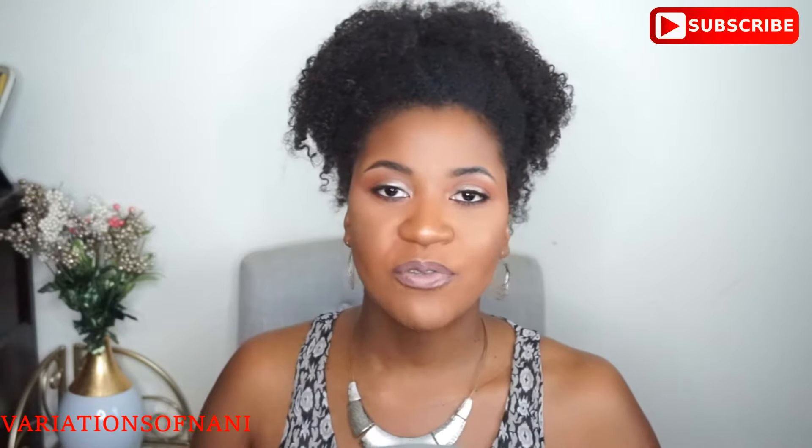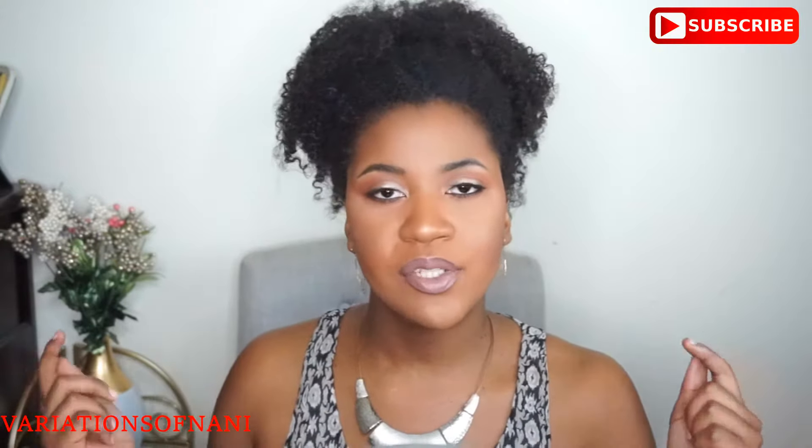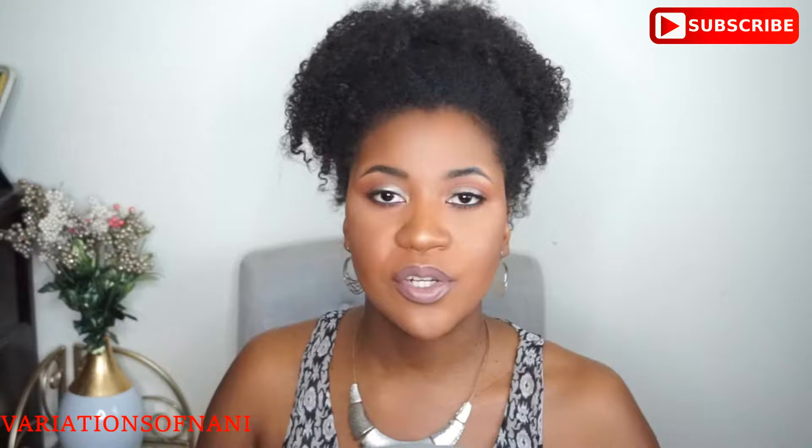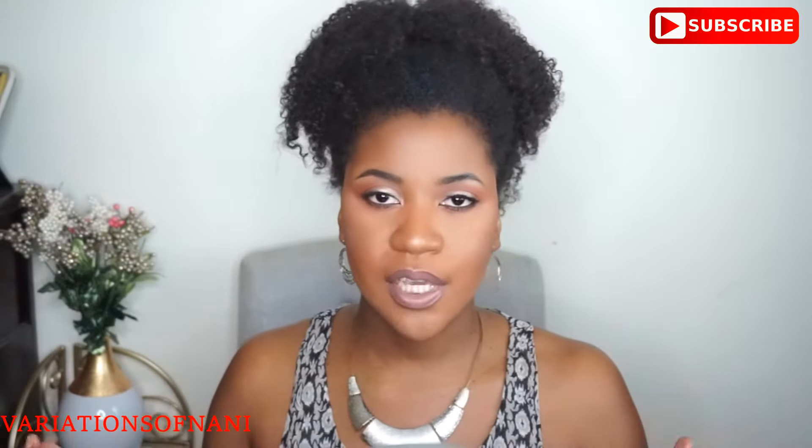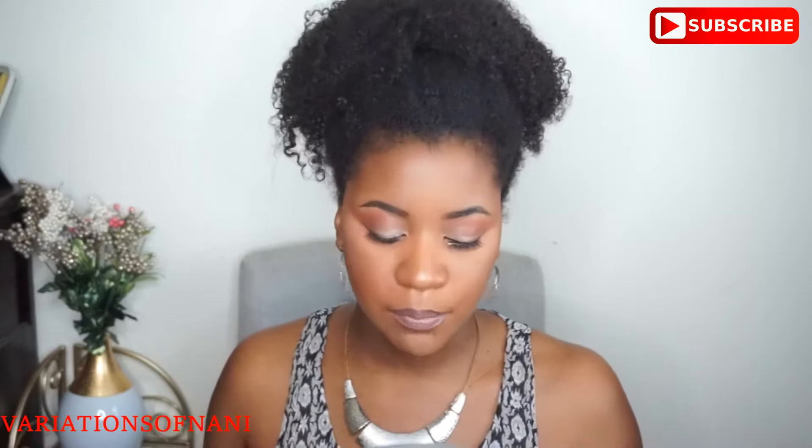Make sure that you subscribe to my channel, and for those of you who have already subscribed, make sure that you also click that bell so you're always notified every time I upload a new video, because I am getting on a new schedule and I want to make sure that you guys don't miss my uploads.